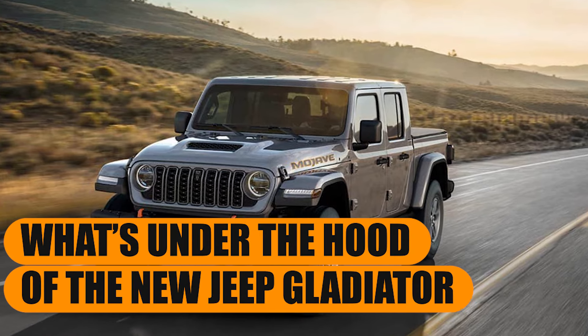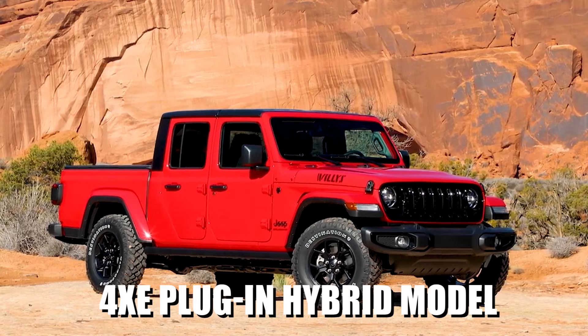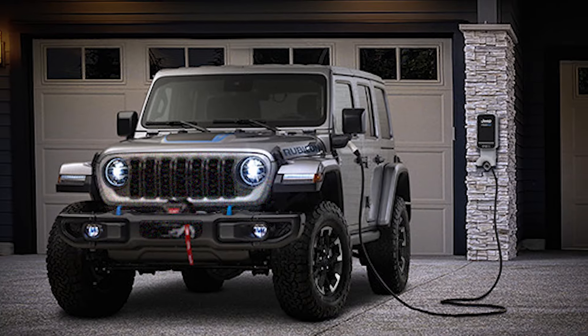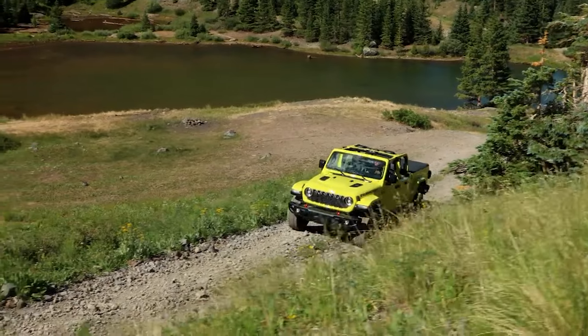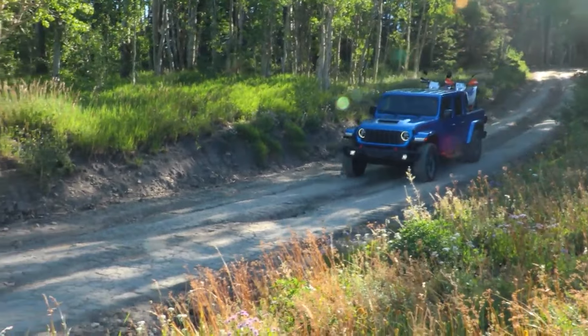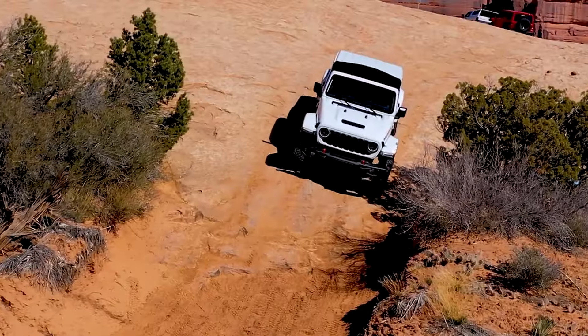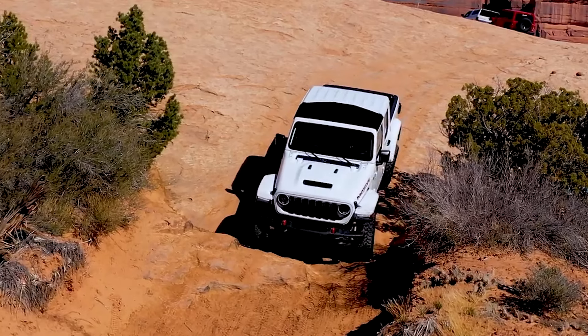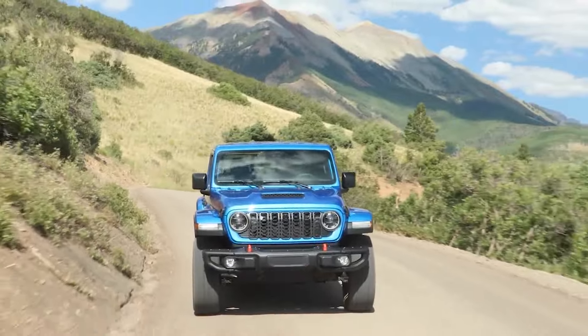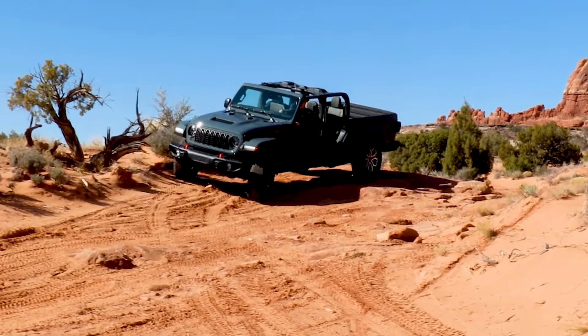What's under the hood of the new Jeep Gladiator? Perhaps most importantly, the biggest change is the inclusion of a 4xe plug-in hybrid model that we already have in the Wrangler. This is great news, especially for those looking for an off-road-ready pickup truck that is already really efficient for time spent off the trails, such as commuting. Although the order bank hasn't opened for the new 4xe Gladiator, Stellantis has announced it will be officially ready to order before the end of 2025. The Gladiator 4xe is set to inherit the powertrain from its sibling, the Wrangler 4xe, making it Jeep's next step towards electrification.